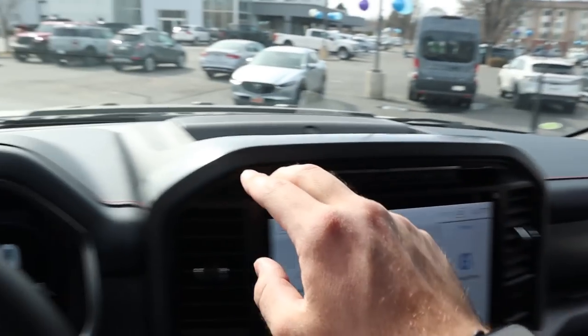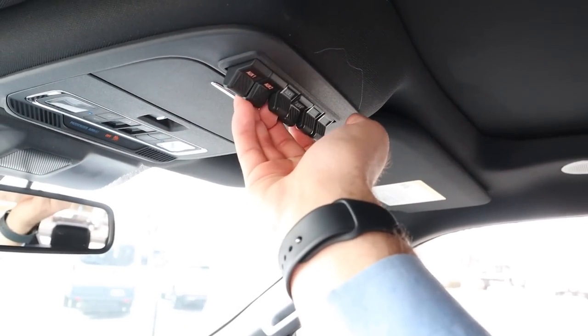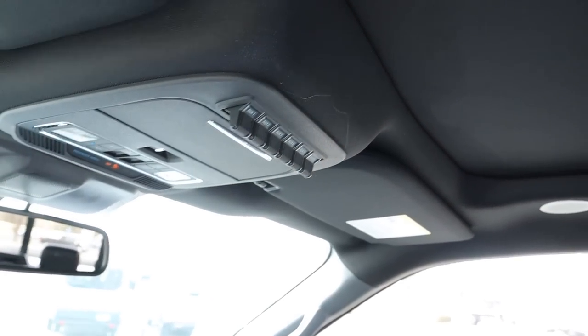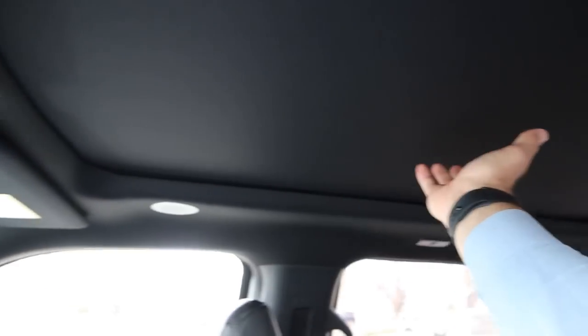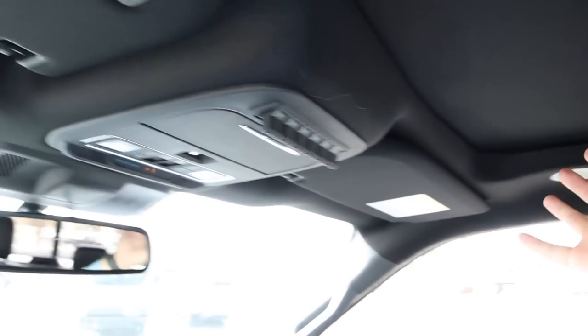You can see the blue on the dash with the orange stitching. Popping up top, we have six auxiliary switches, which is a nice feature. There's the power sliding rear window, all controls for the panoramic sunroof, and universal garage door openers.